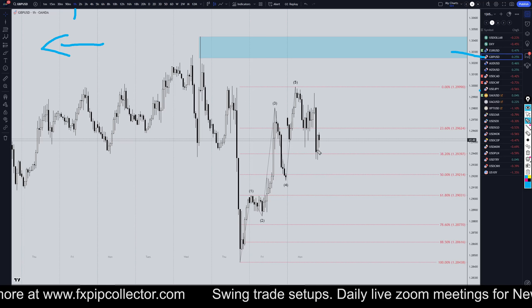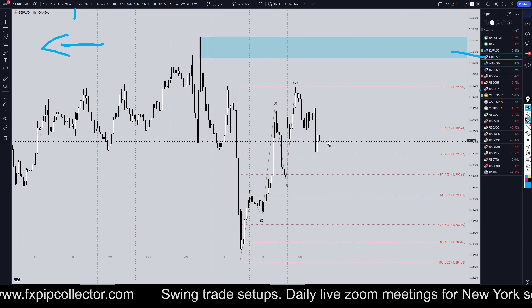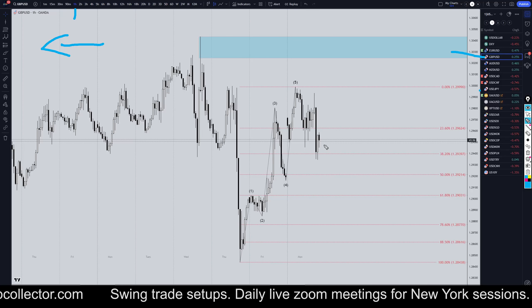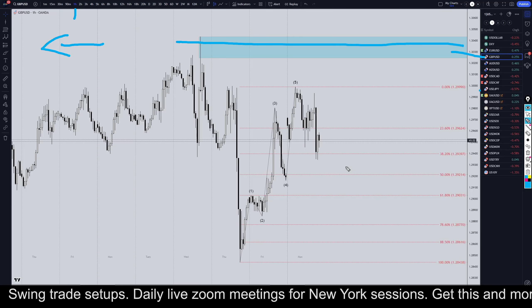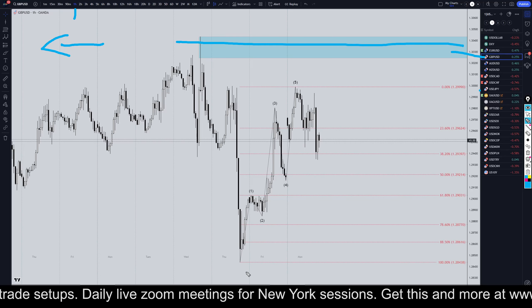Tomorrow is a big day for the dollar — it's the presidential election in the US, so definitely a very big day. We do not have a breakout structure to the upside yet that I've been waiting for, so technically the downtrend is still valid.